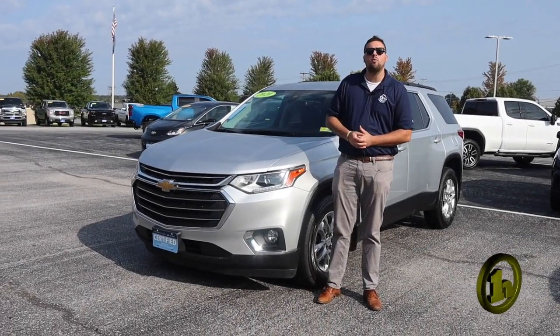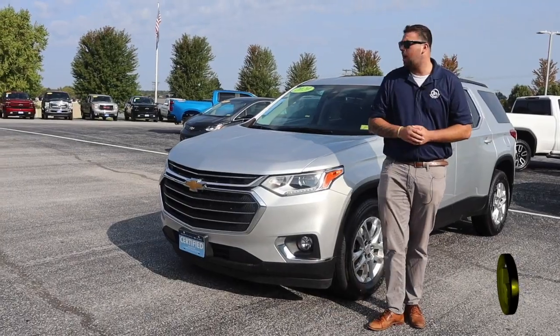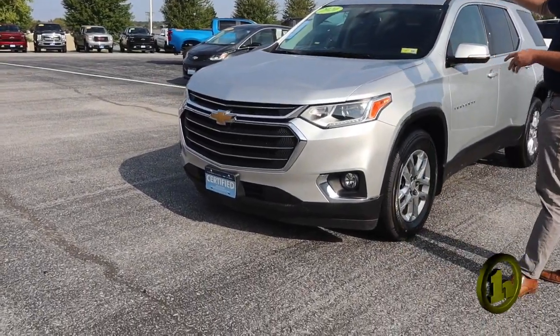How's it going? My name is Jake Nolan, and I will be your sales consultant here at Handy Chevrolet. I want to thank you for inquiring on the 2020 Chevrolet Traverse.